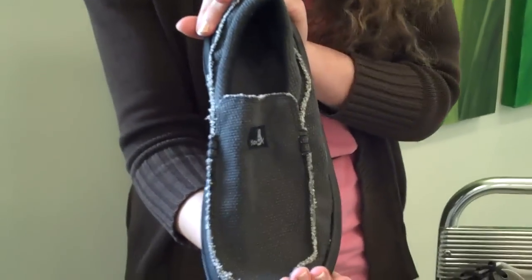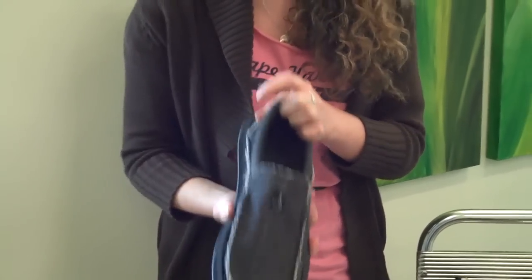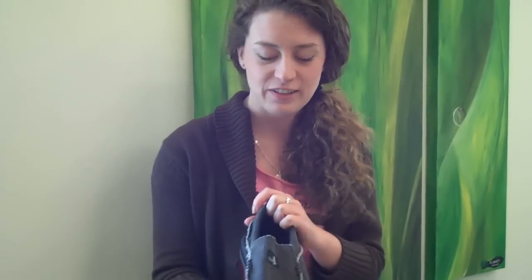Our next shoe has been spotted on Brad Pitt. This is from Sanuk. It's got a textured cotton upper — totally beachy cool. Slide your foot right in there. It's got the same sort of footbed as a flip flop, so this is totally low maintenance. Just throw these on and you'll be looking totally cool, walking around like Brad Pitt.